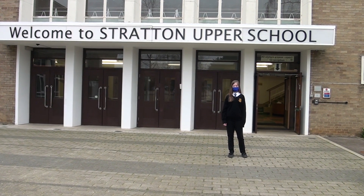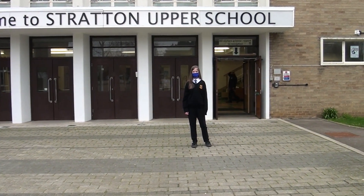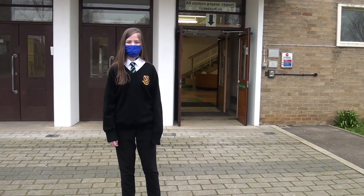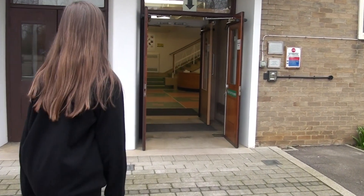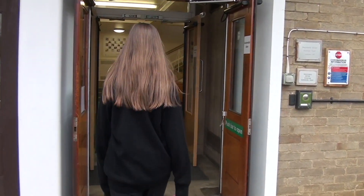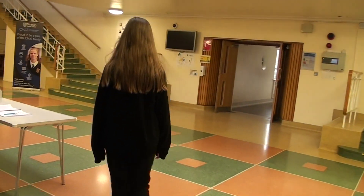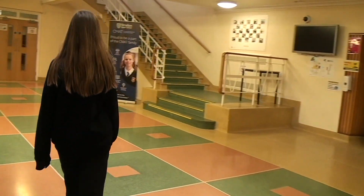Hi, I'm Sarah and I'm going to walk you through what to expect when you come in to get tested. Once you've made your appointment on the parents' evening booking system, make sure you're on time. This is really important because the appointment only takes five minutes and there's a lot of people to test, so being on time is key.